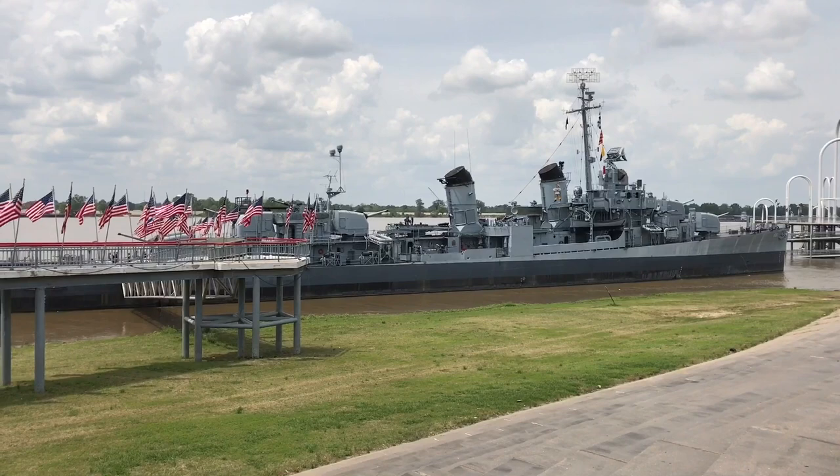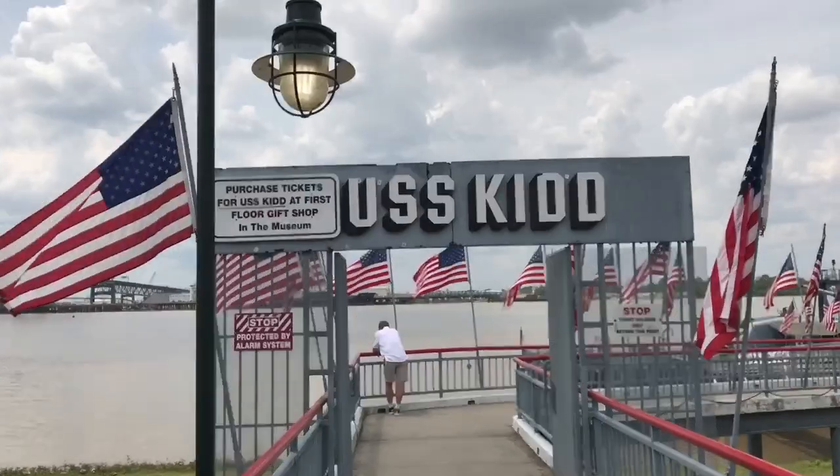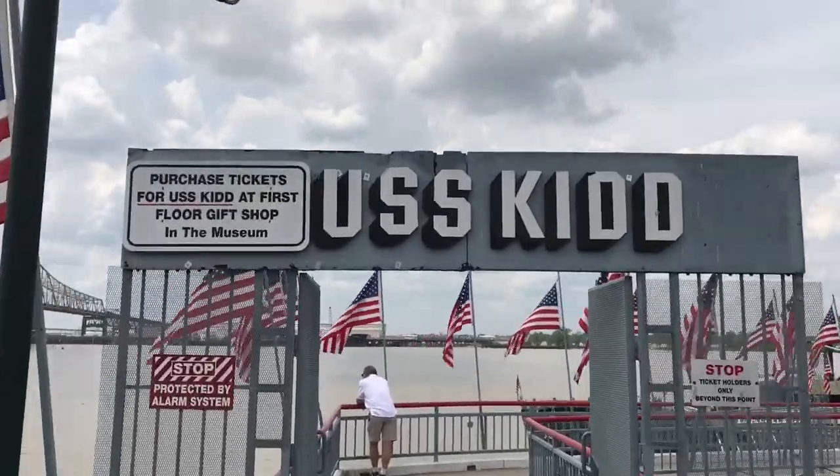Outside is the ship that we actually get to go on. We just have to walk down this walkway that is lined with American flags. That's pretty cool.